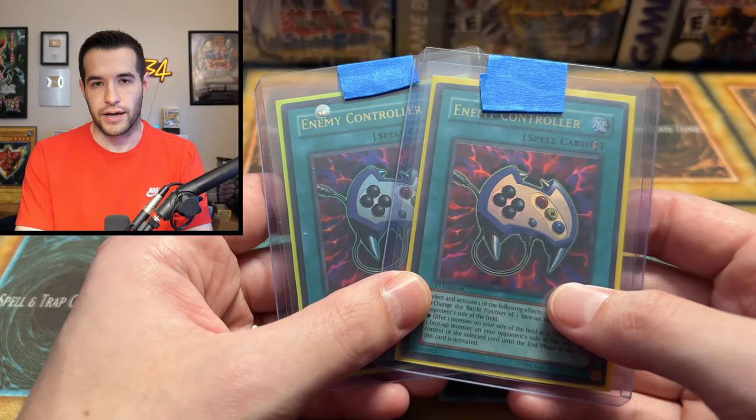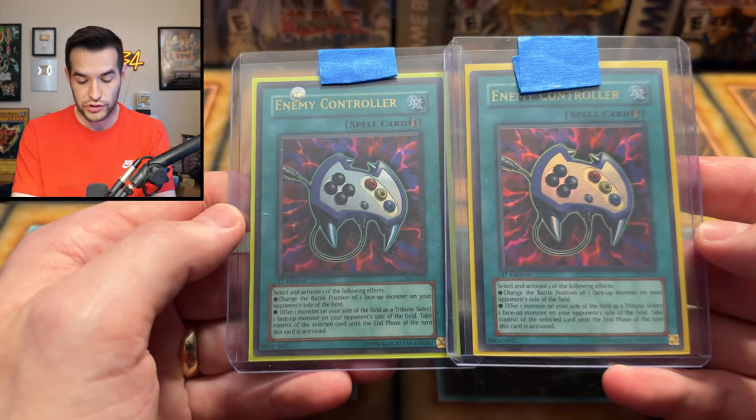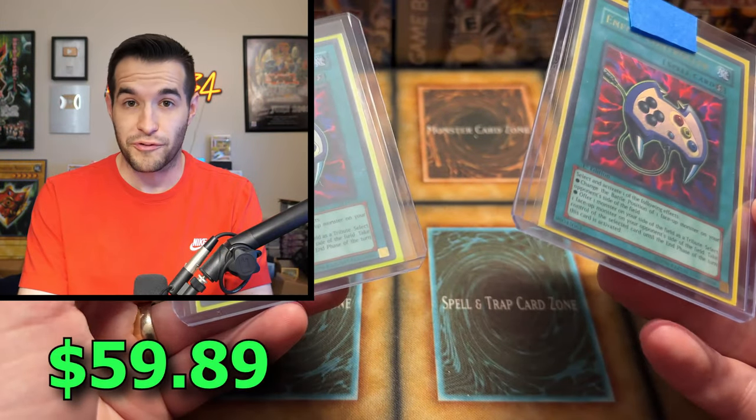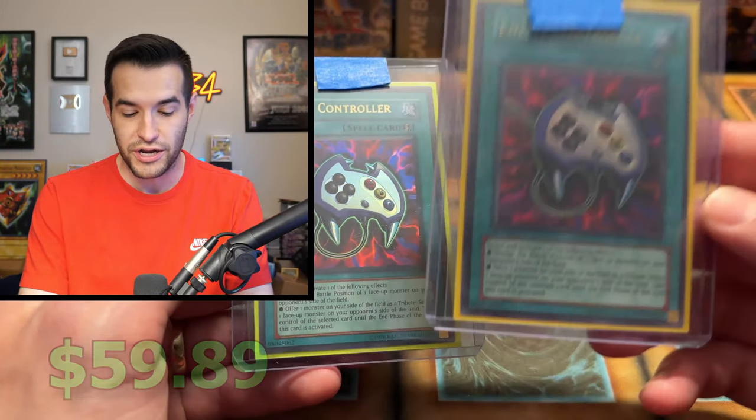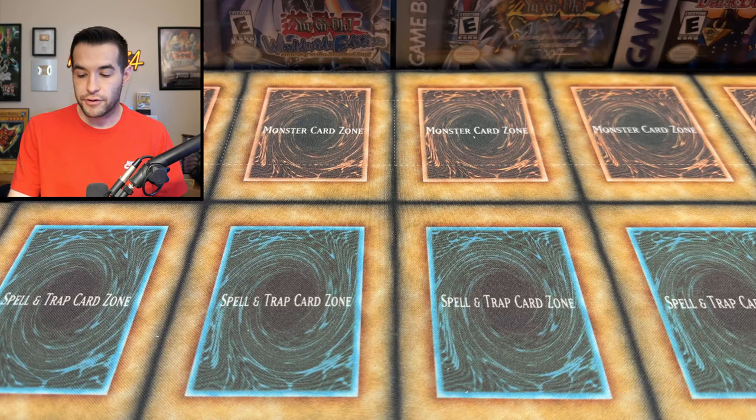And speaking of — Enemy Controller, very cool. First edition from Ancient Sanctuary, still usable every once in a while in certain decks. Pretty crazy card from back then — it's a classic anime card. Up, down, left, right, AB. Kaiba definitely rocked that card.